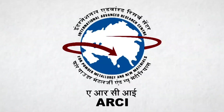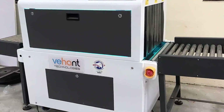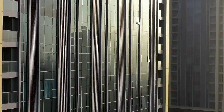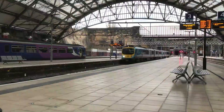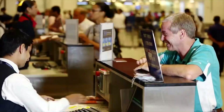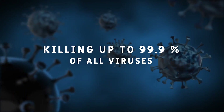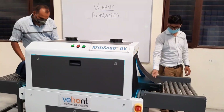Behant Technologies and ARCI jointly introduce Krithi Scan UV, a path-breaking and innovative product designed to disinfect passenger baggage at hotels, commercial and private complexes, airport terminals, and railway stations. Krithi Scan UV is highly suitable for deployment at public places where people move around with hand baggage, killing up to 99.9% of all viruses on the surfaces of baggage items.